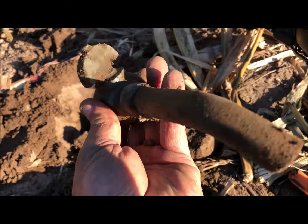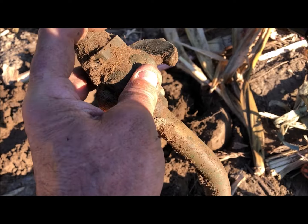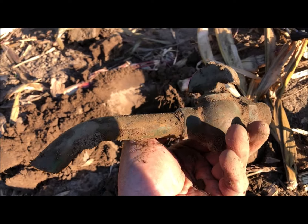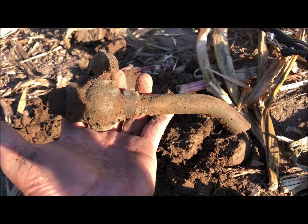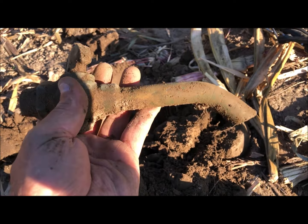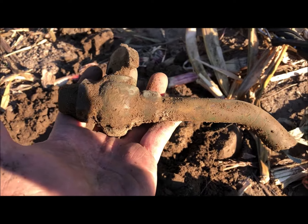Look at the size of that water faucet, or whatever it is — that is amazing. That's the biggest one I've ever dug. I'm going to take that one home. That was not a great signal either, believe it or not. All right, on to the next.